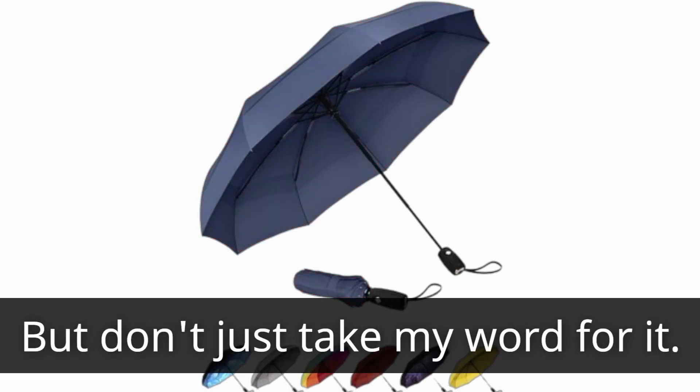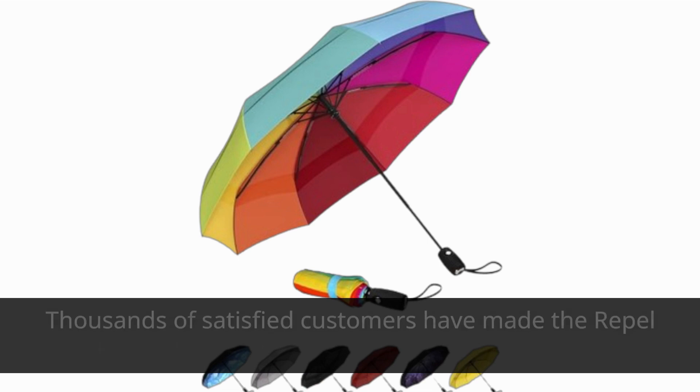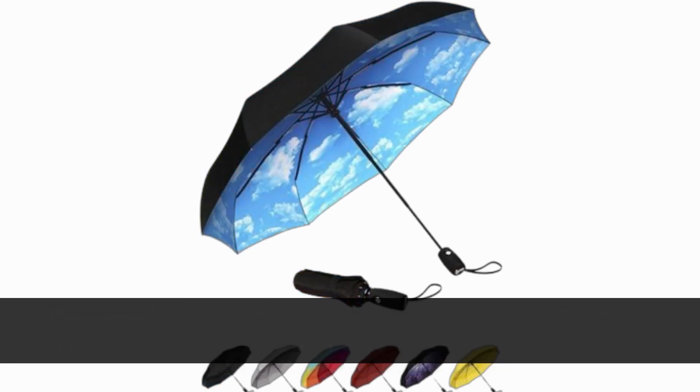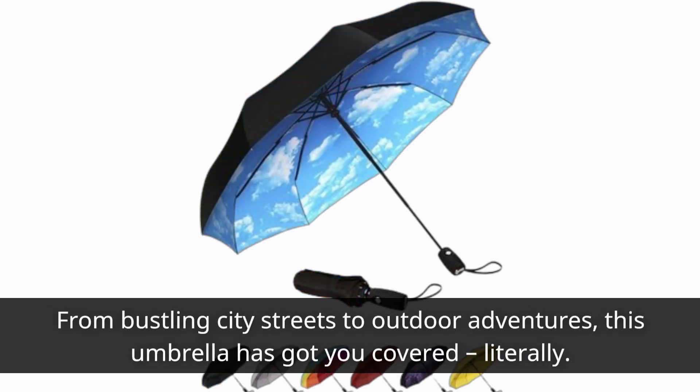But don't just take my word for it. Thousands of satisfied customers have made the Repel Umbrella their go-to choice for staying dry on the go. From bustling city streets to outdoor adventures, this umbrella has got you covered, literally.